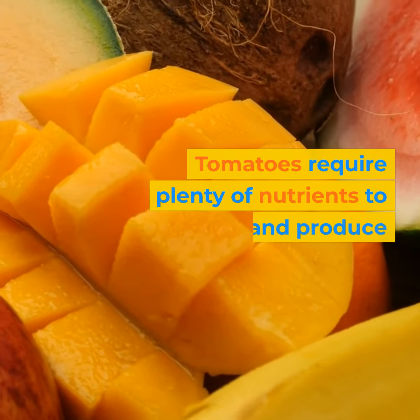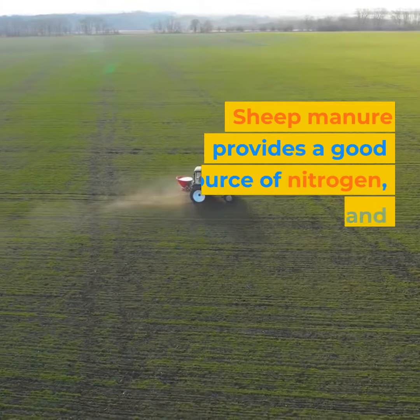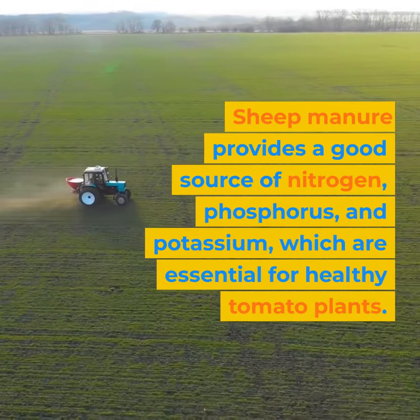Tomatoes require plenty of nutrients to grow and produce fruit. Sheep manure provides a good source of nitrogen, phosphorus, and potassium, which are essential for healthy tomato plants.